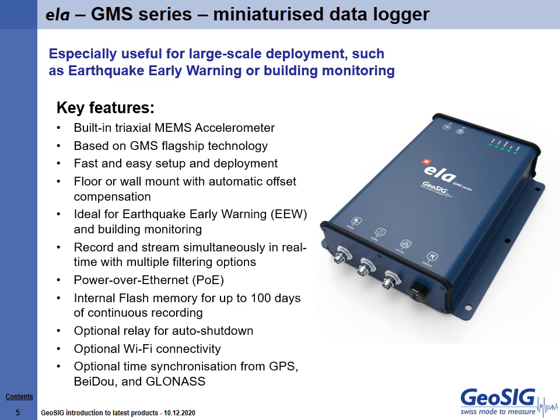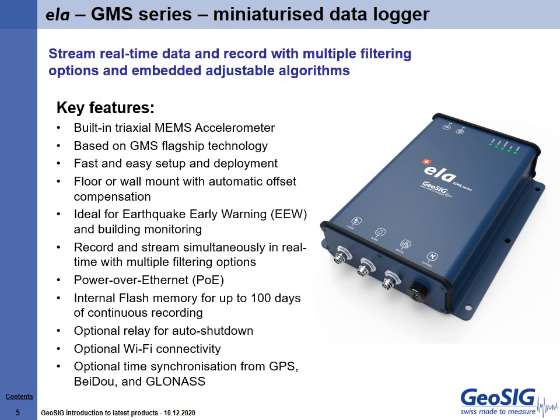Ella is a versatile instrument with rich and customizable features that can perform without sacrificing quality and reliability. It has the ability to stream real-time data and record with multiple filtering options and embedded adjustable algorithms. It is truly an asset in damage estimation and disaster management.